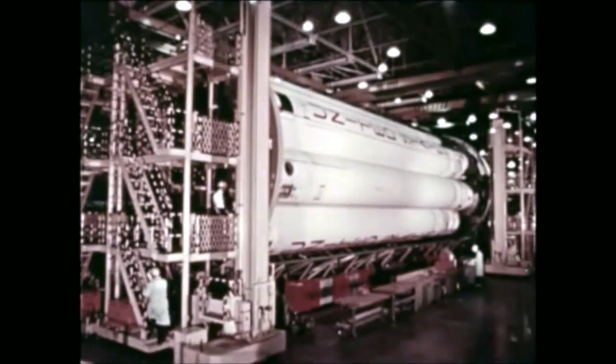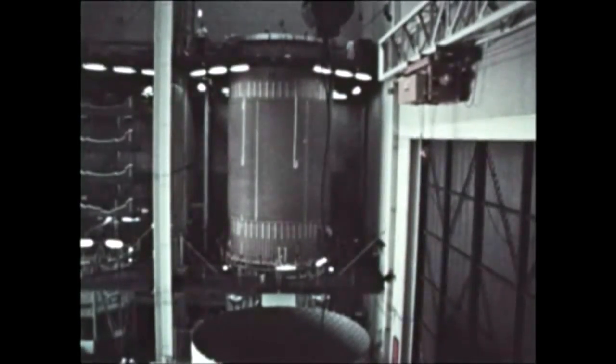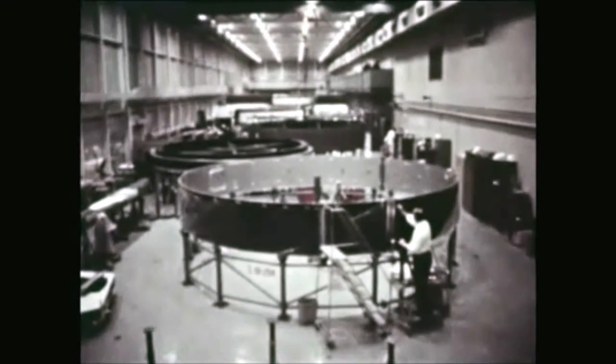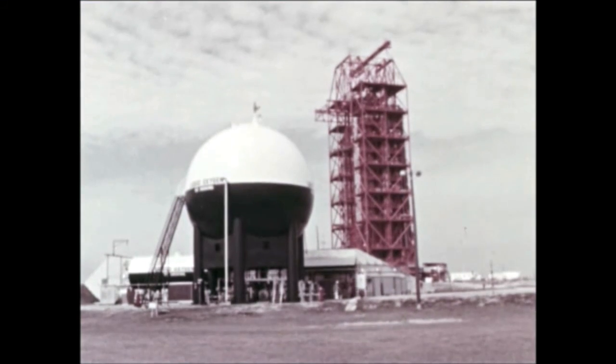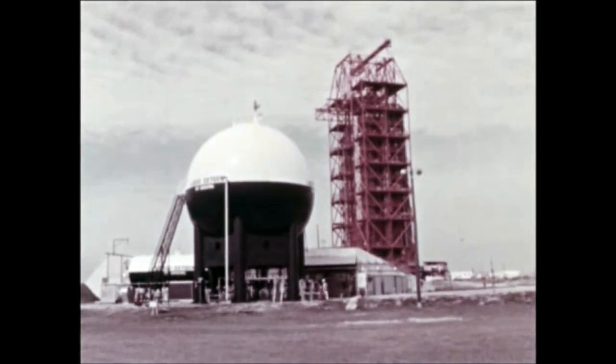In summary, October, November, and December were months of continuing progress within the Saturn 1B program: continued build-up of Saturn 1B stages and equipment, completion of J-2 engine qualification testing at Santa Susana, and pre-launch checkouts at KSC of the first Saturn 1B launch vehicle.